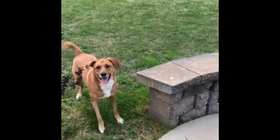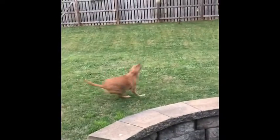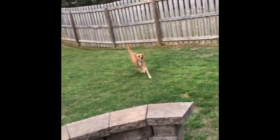My dog likes when we take the tennis ball and sometimes we bounce it and she tries to catch it. She also likes when I throw it and she can catch it. This is just one of the many types of balls I have at my house, but I know that this one is my dog's favorite.